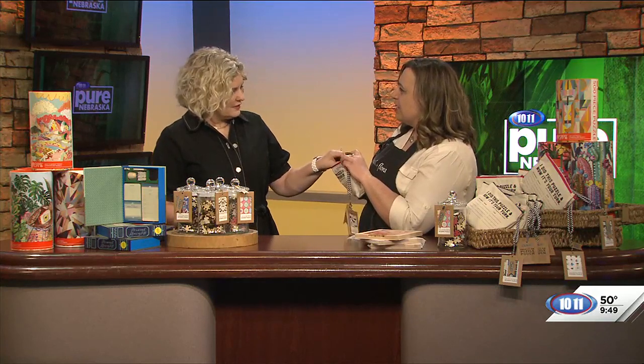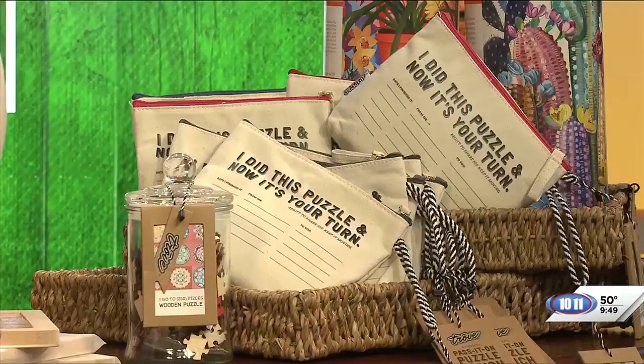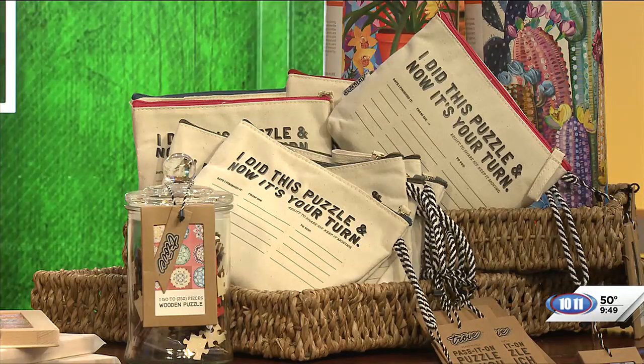I think as the world gets more digital, it's kind of fun to unplug and do something with your hands that's not behind a screen. One of the things we thought was really fun is these puzzles that come in a little zipper bag. You can pass them around to friends, and they've got lines on the bag where you can sign the puzzle and pass it along — it's that human connection that's not behind a screen.